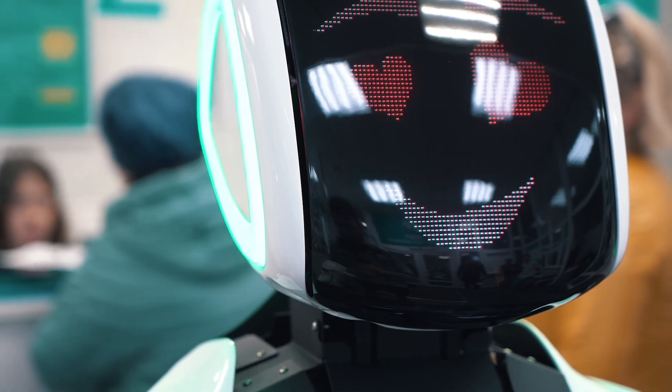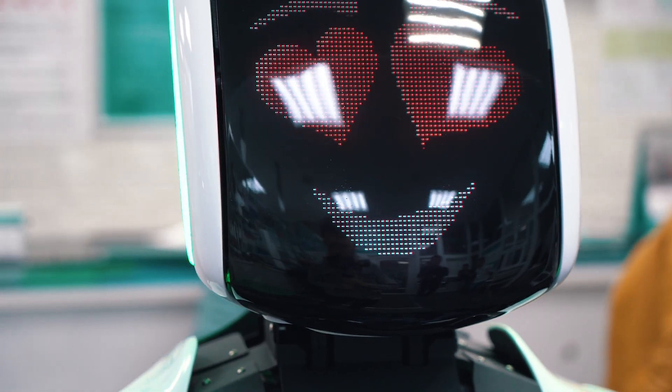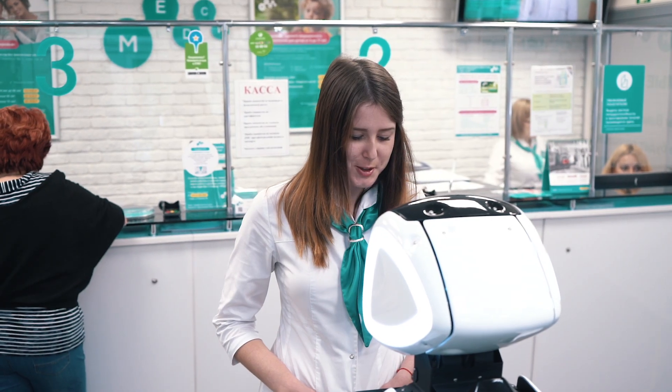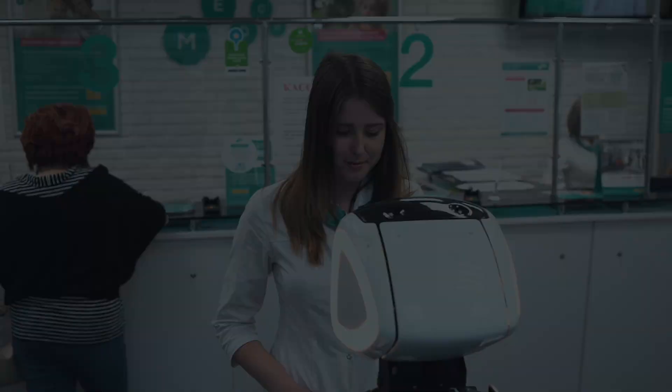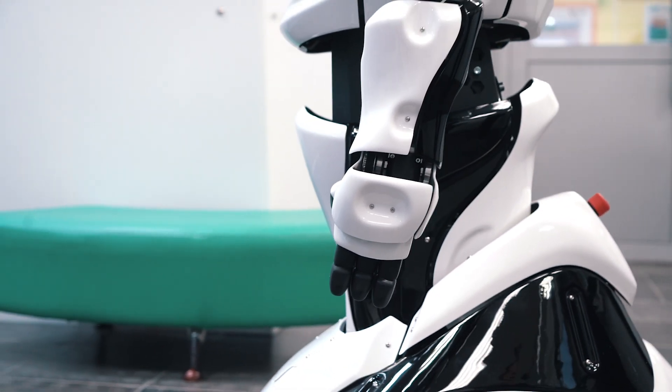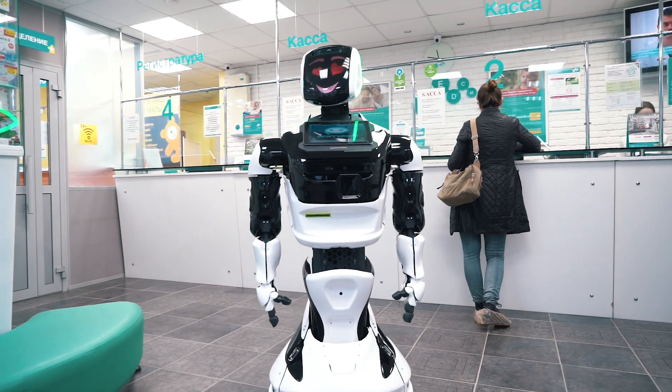A live robot attracts attention, improves the mood of both children and adults. Visitors will remember the communication with such an employee and talk about it on social networks. Thanks to Promobot, business owners free their employees from routine work, reduce staff costs and automate customer service processes.